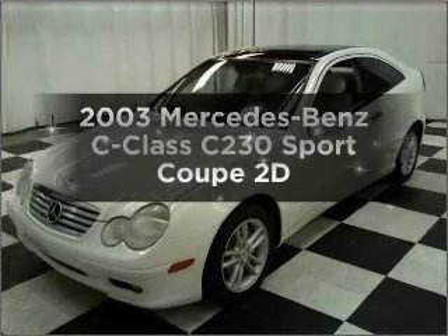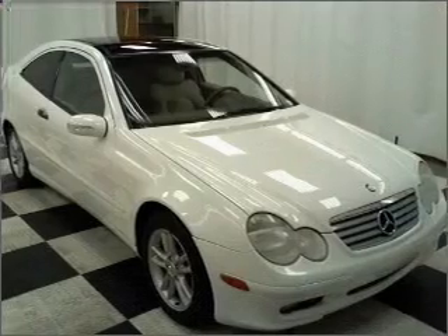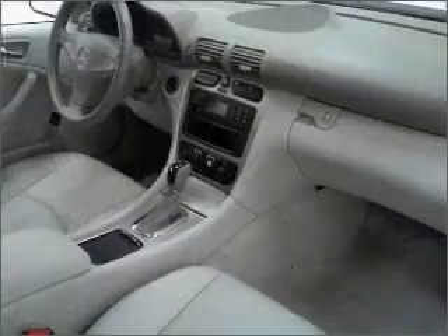Presenting the 2003 Mercedes-Benz C-Class, everything you need under one roof with this great vehicle. With a reliable engine connected to a smooth shifting automatic transmission.